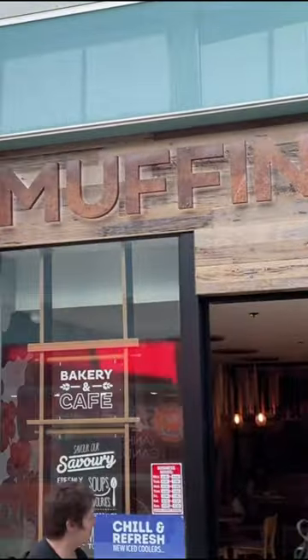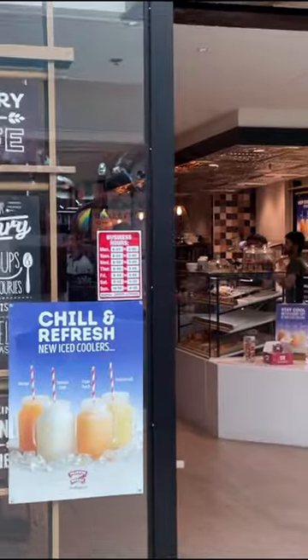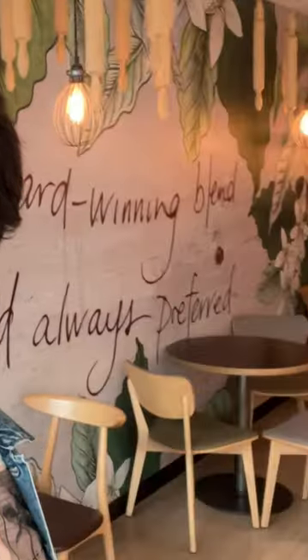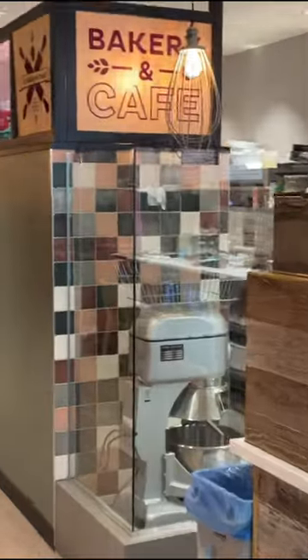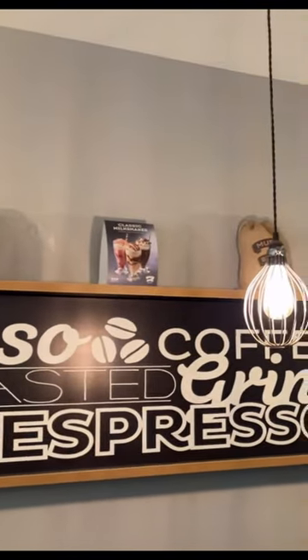Every day Muffin Break provides their customers what they want, utilizing seasonal produce. They use their on-site kitchens to provide freshly baked goods daily, while catering to a range of dietary needs including gluten-free, dairy-free, and light options. It also has an inspiring story — Muffin Break originated in Canada in the 1970s and was procured by the Foodco Group of Companies in Australia a decade later, where Muffin Break became the brand we love today.